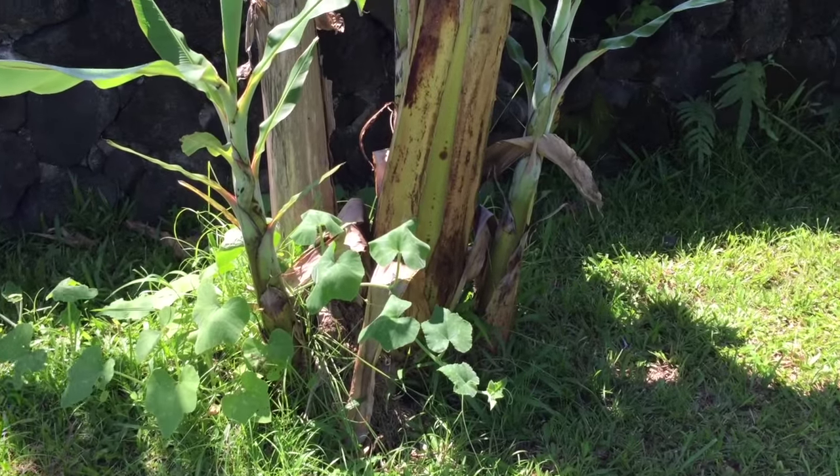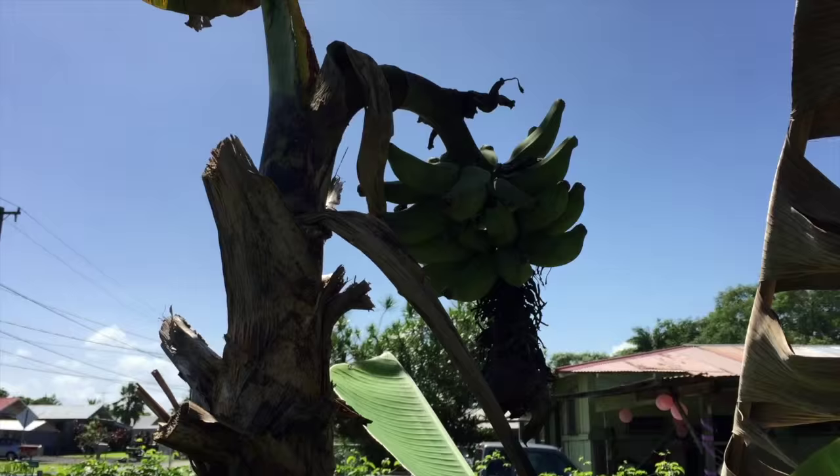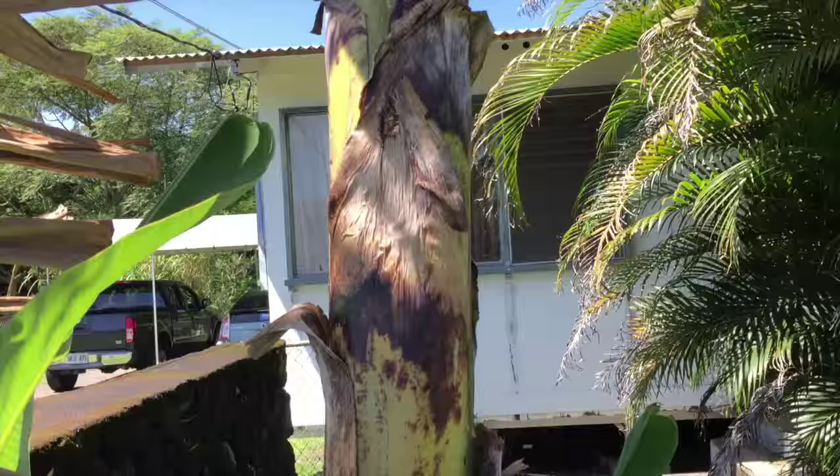A little yard update. This is the original banana tree that we planted. You can see she actually made some bananas, but they're ridiculously small. We'll see how that goes. And then we have her offspring — a much larger banana tree.